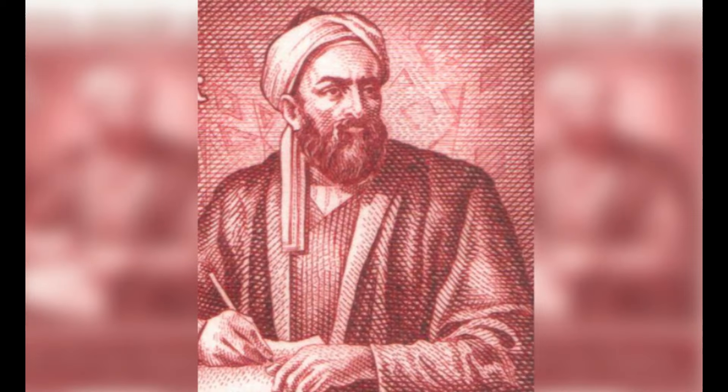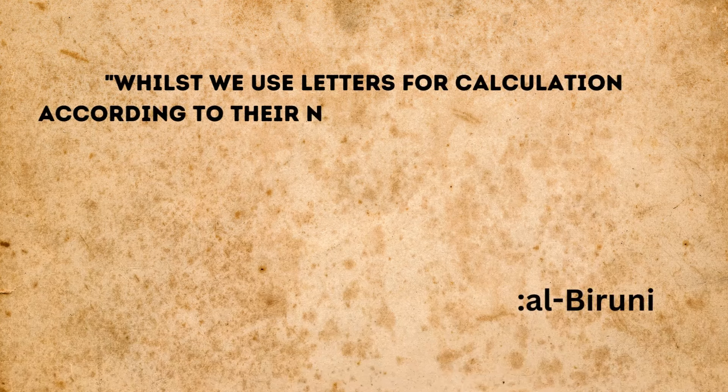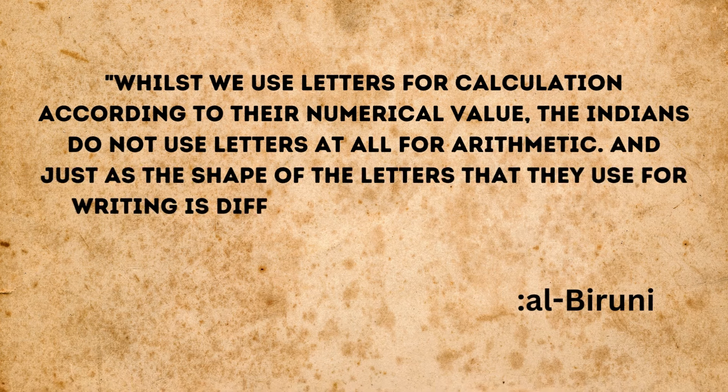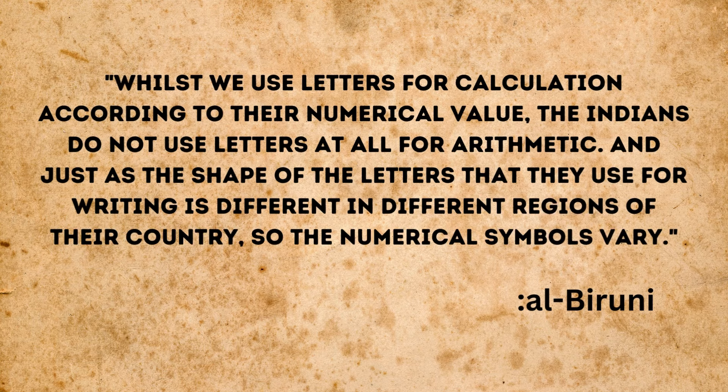In a famous book written around 1030, Al-Biruni made the following observation about Indian numerals: whilst we use letters for calculation according to their numerical value, the Indians do not use letters at all for arithmetic. And just as the shape of the letters that they use for writing is different in different regions of their country, so the numerical symbols vary.